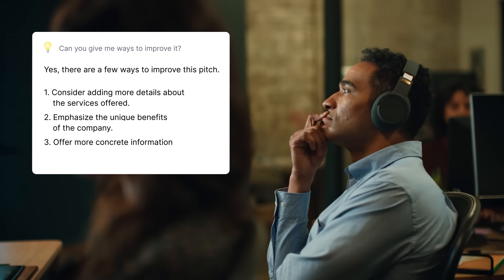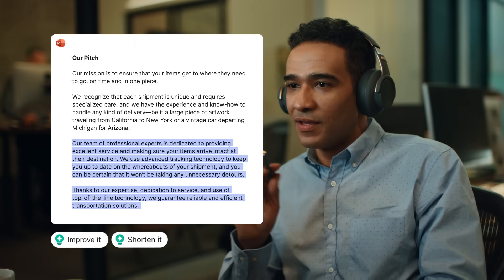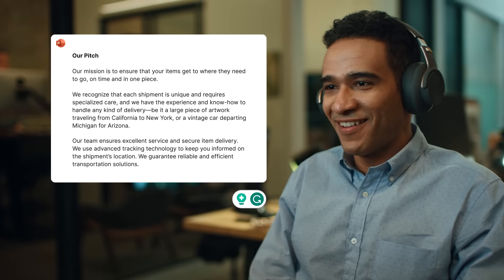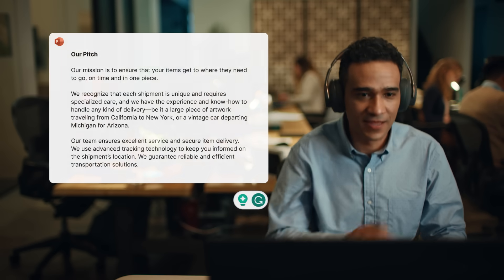Grammarly Go helps you come up with ideas and improve them. It's your brainstorming partner, your co-creator, and your editor, all rolled into one, allowing you to unlock your best writing faster.